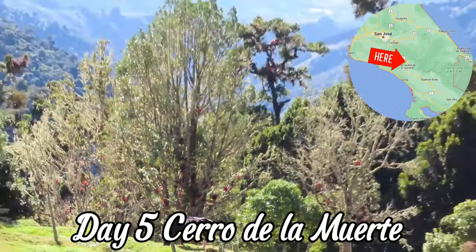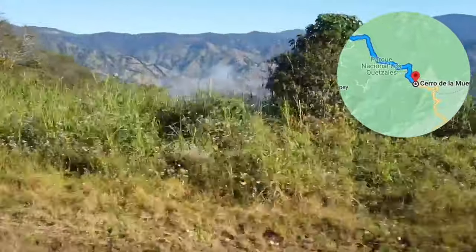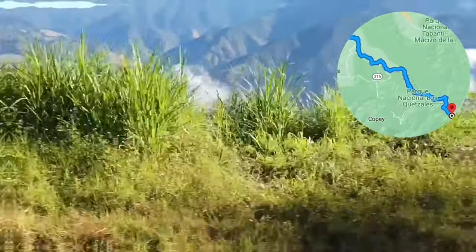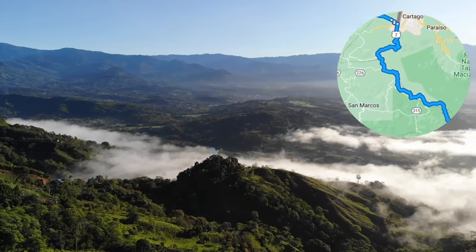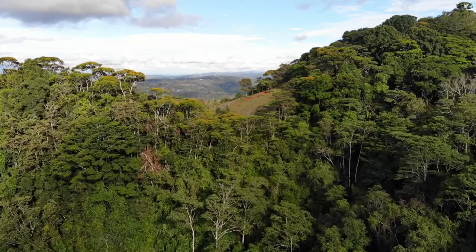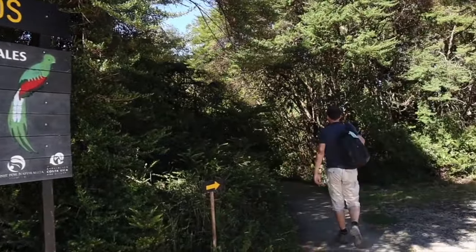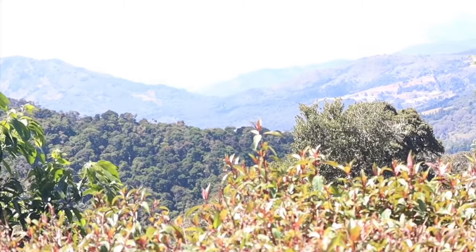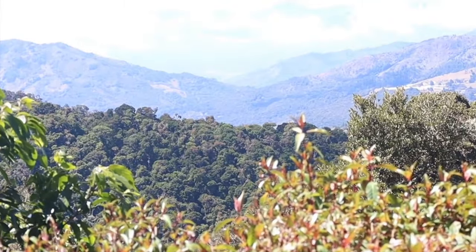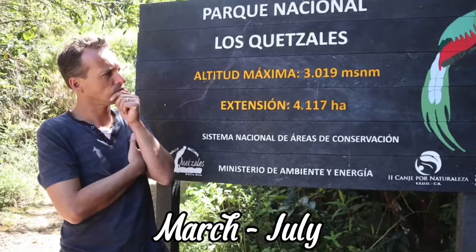Along our route up north we pass through the Cerro de la Muerte, a stunning mountain pass located near the town of San Isidro del General. Take a guided tour through the mountain pass and spot an incredible variety of birds including hummingbirds and the elusive quetzals. The best time of the year to see the quetzals is around April.